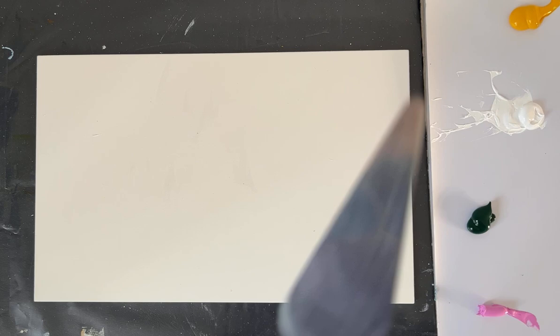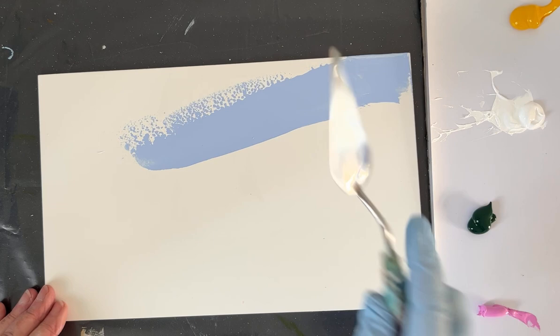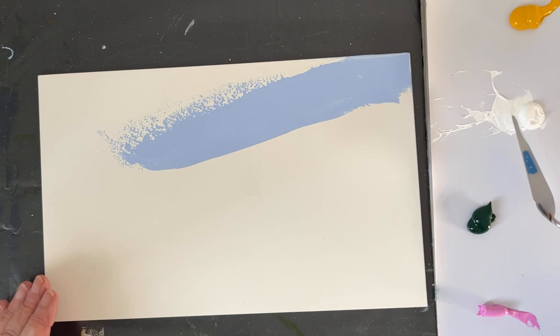I'm just going to get a large palette knife and start putting some colour down fairly randomly without really overthinking things. This is a lovely colour — I just found this when I was clearing out actually. It's a Galleria one, Winsor & Newton, and it's called Powder Blue. Rather nice for a sort of cool sky.